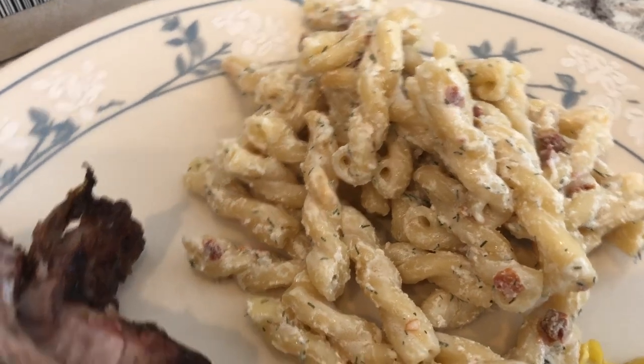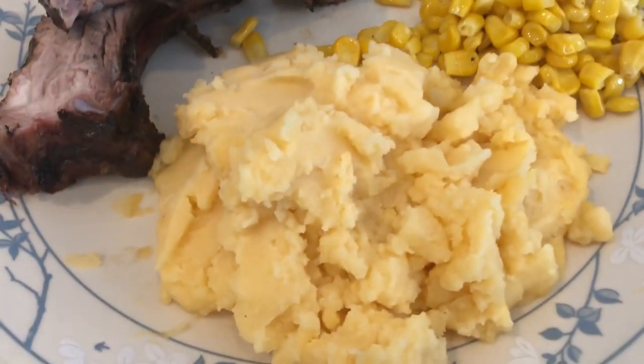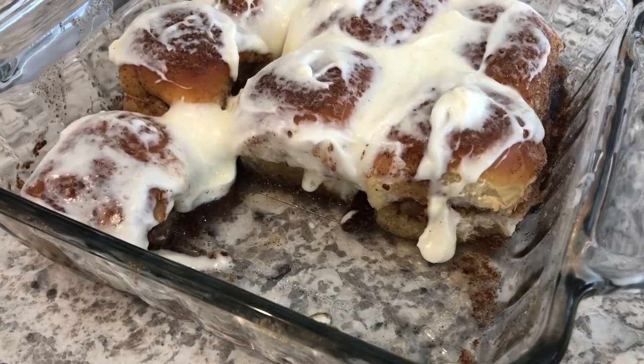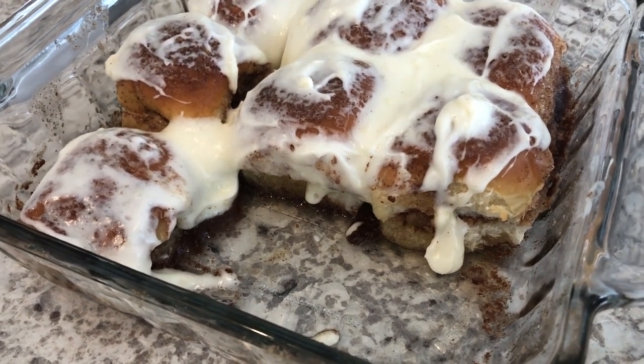You mix it together with the pasta, chill it, and there is your fabulous pasta salad. Howard's plate has the same thing except instead of pasta salad he is having some leftover mashed potatoes from the fridge. For dessert I made some yummy cinnamon rolls - it's a shortcut recipe that I absolutely love, so be on the lookout for that recipe coming out on Thursday.